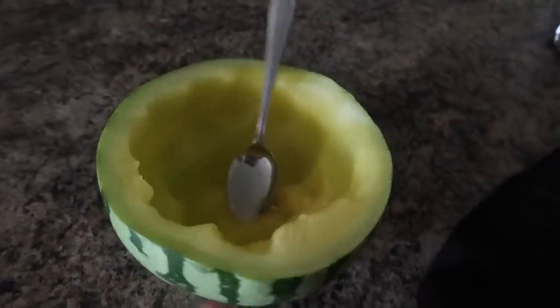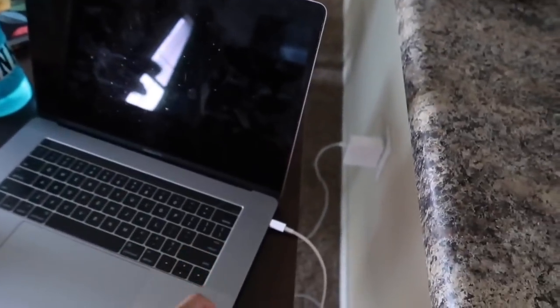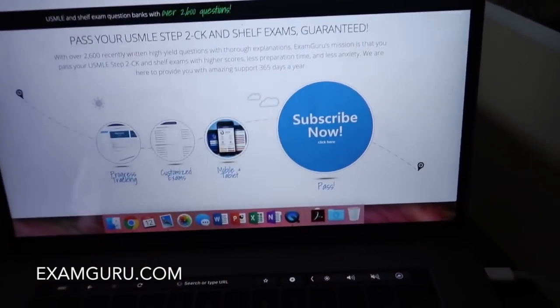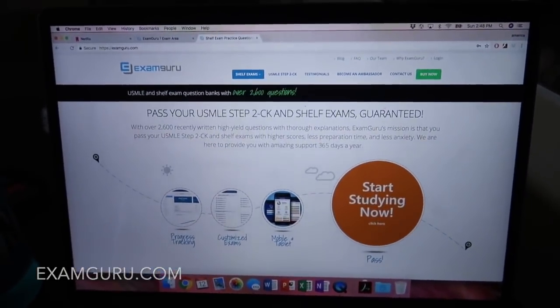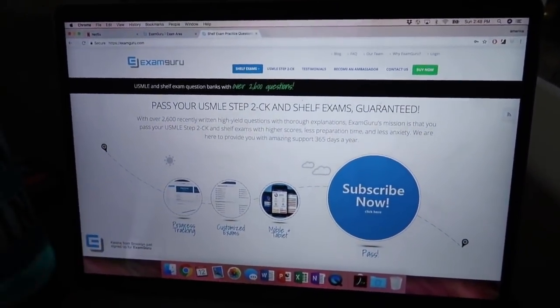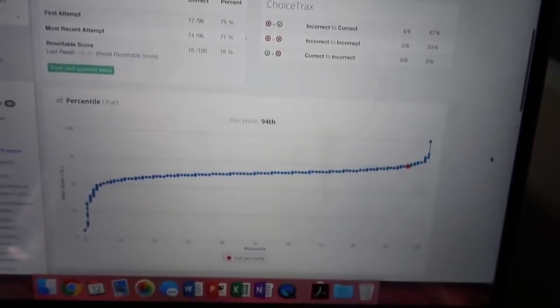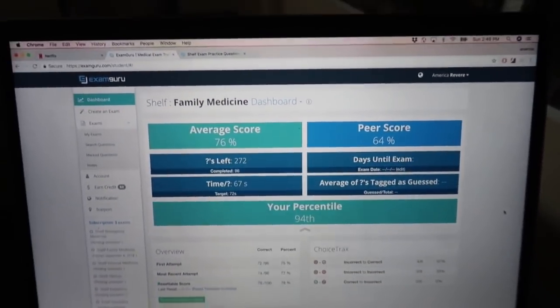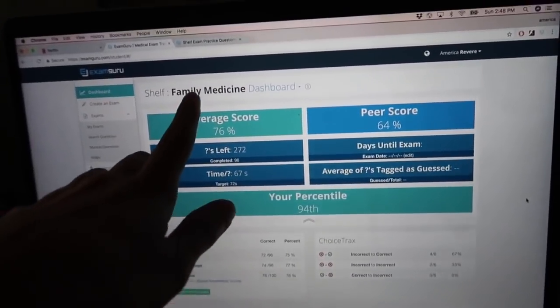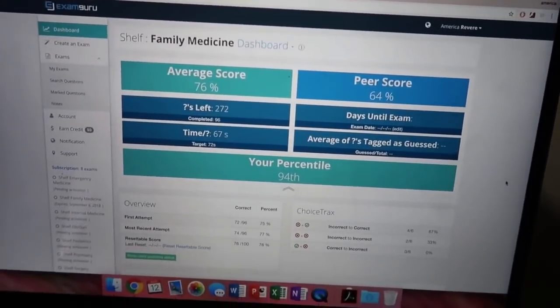This is a golden watermelon — they make those — and I have just stress eaten the heck out of my watermelon while doing my questions. Now, this website called ExamGuru came up to me and asked me to try their product. They have a whole bunch of questions designated to family medicine, so I've been trying them. The only reason I didn't want to use UWorld is because UWorld doesn't have specific family medicine shelf questions, so right now I'm using ExamGuru.